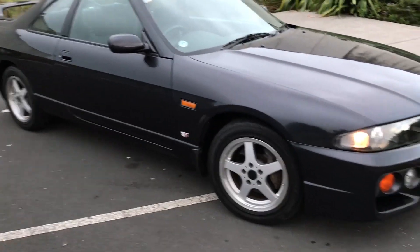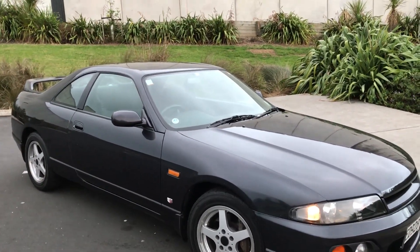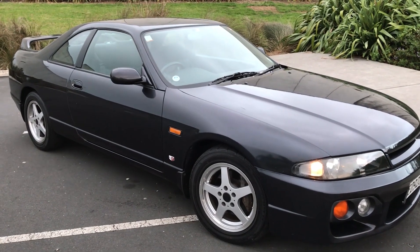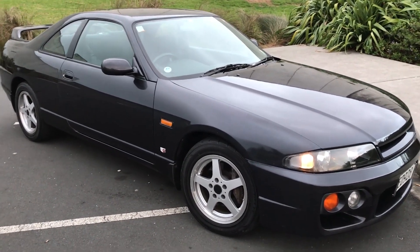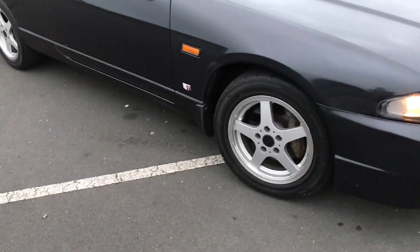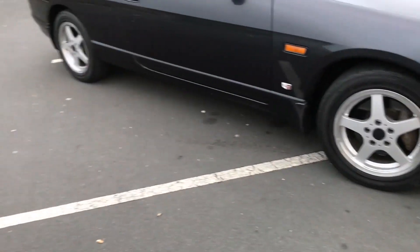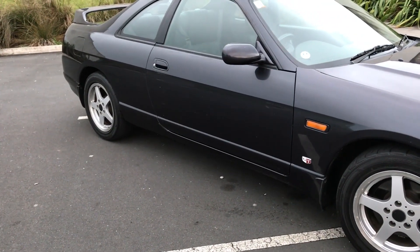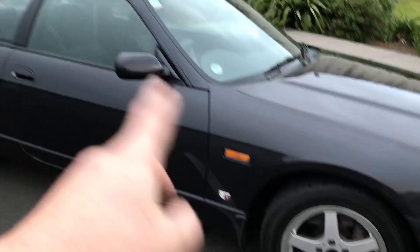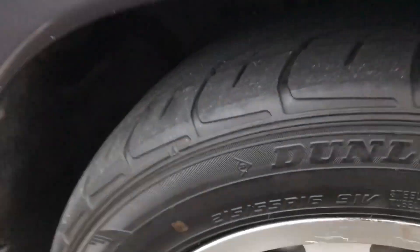I'm hoping to hook up with someone for detailing. I do know OCD — they're like the kings of automotive detailing in Penrose — but I think they're a little bit outside my budget. It's got some 16-inch wheels, not very wide, so this thing lets go around corners pretty easily. The Dunlop tyres are not too bad but they might be a little bit old.